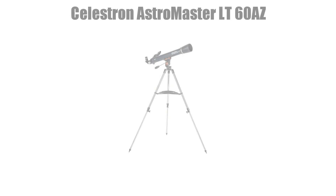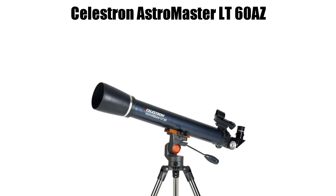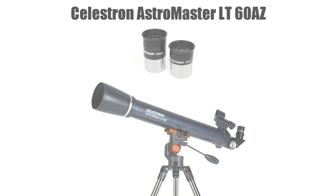My second choice is going to be the Celestron Astromaster 60LT-AZ. This telescope is a higher build quality with a sturdier tripod, 700 millimeter focal length, red dot finder scope, and comes with higher quality eyepieces. These upgrades do come at added cost, however, with it coming in around $100 on most websites.